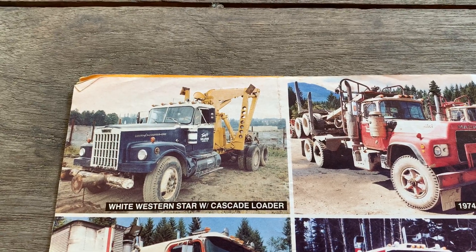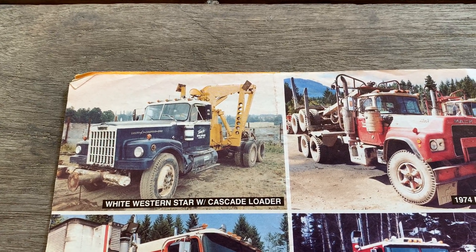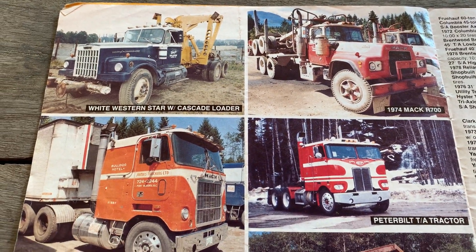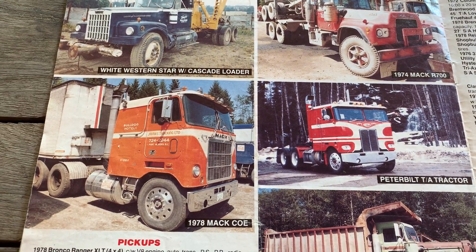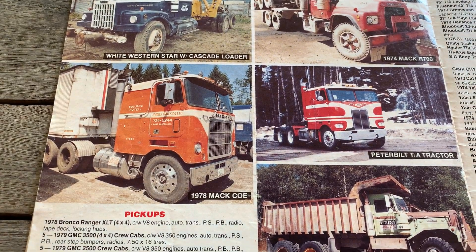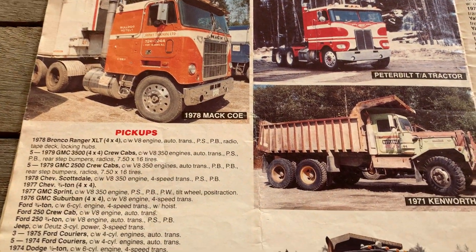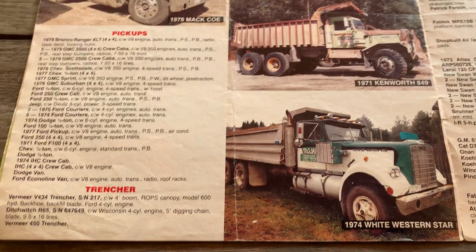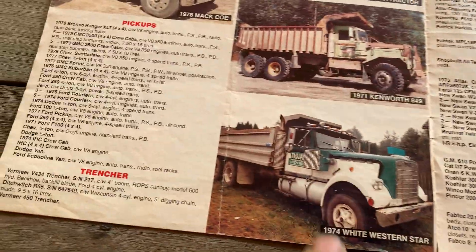Cool looking Mack. A lot of those had Detroits in them — ridden in many of those.